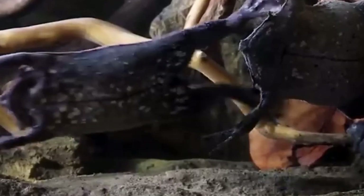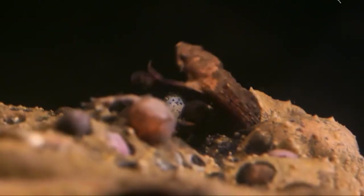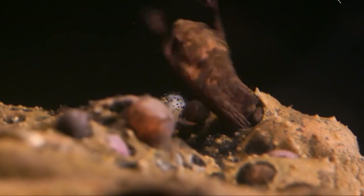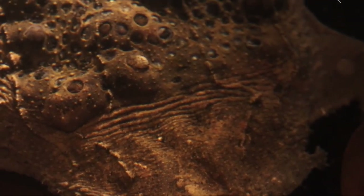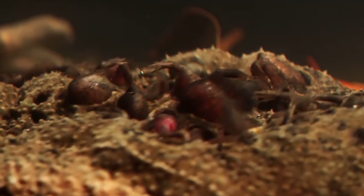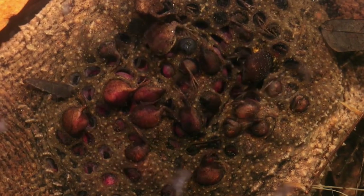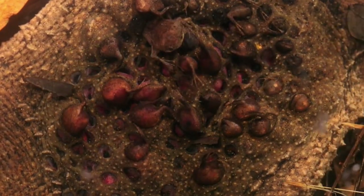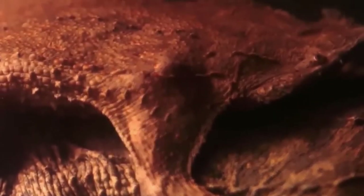In conclusion, the Surinam Toad stands as a testament to nature's ability to surprise, adapt, and fascinate. Its distinct appearance and unparalleled reproductive behavior highlight the myriad wonders of the animal kingdom. The Surinam Toad is a perfect example of how even lesser-known species can offer profound insights into the marvels of evolution and the intricate tapestry of life.